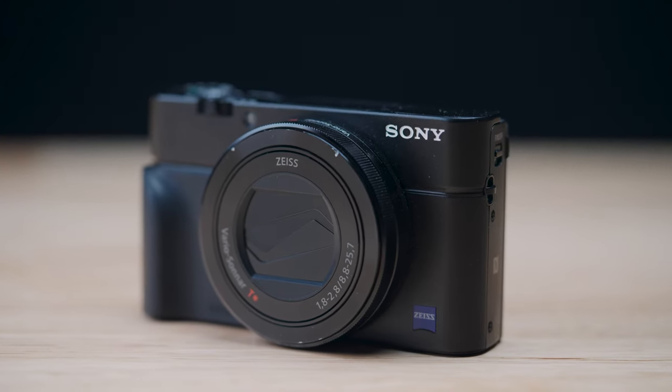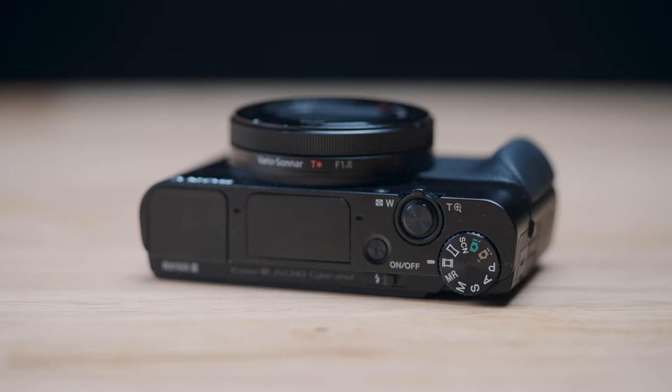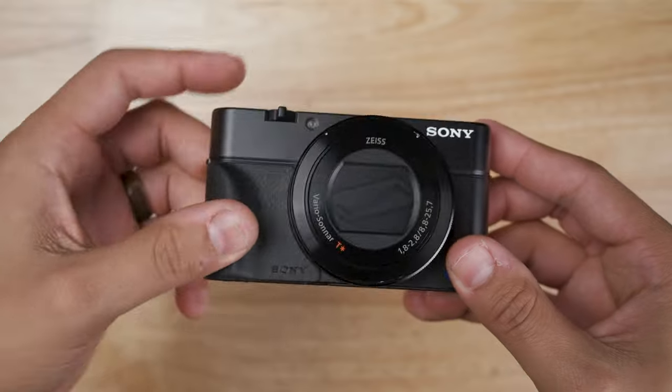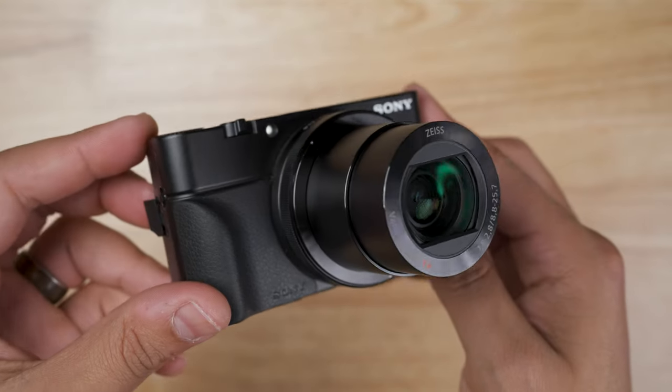The last camera we will look at is the Sony RX100 Mark III. This camera was released in May of 2014, so it's a little older than the others, but don't count it out just yet. The RX100 Mark III has a 20-megapixel 1-inch sensor. This is also the only camera that we're showing off that has a zoom lens — it is a 24-70mm f1.8 to 2.8 full-frame equivalent.